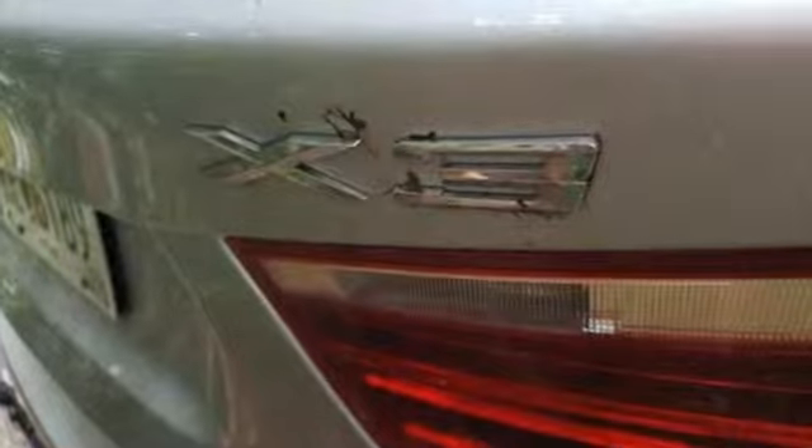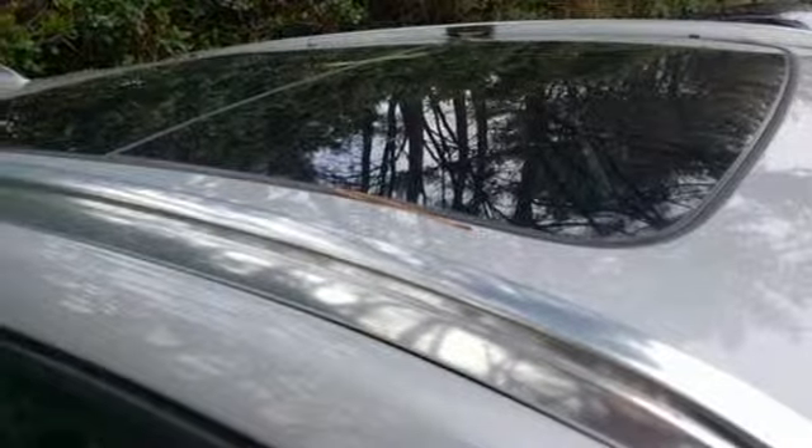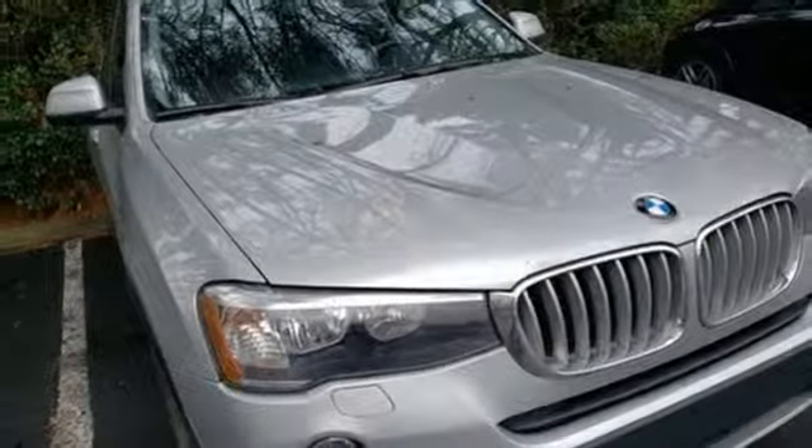Motor Trend reports: with new found suppleness to its suspension setup, greater agility, stronger performance, reduced thirst and expanded roominess, the X3 feels much more like something conceived in Munich should.